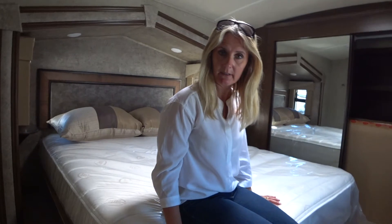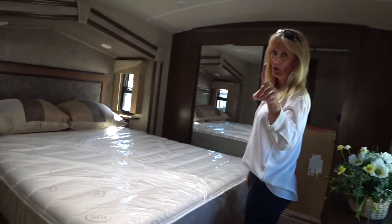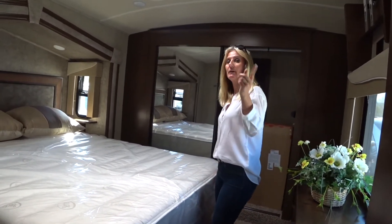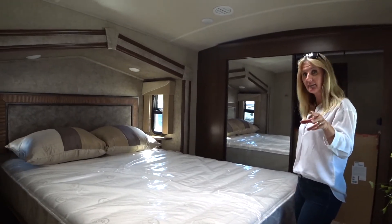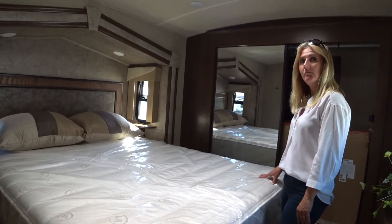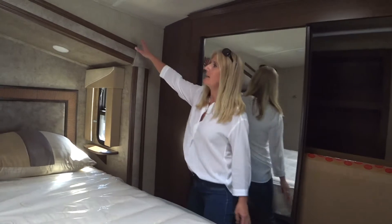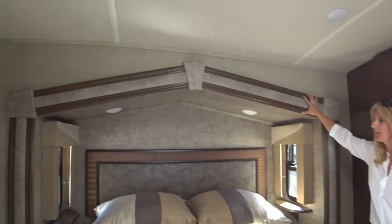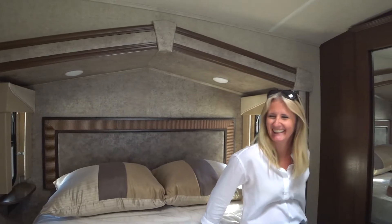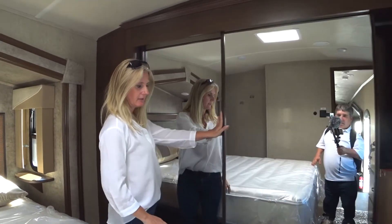This is a nice Serta mattress — it looks like a queen, and I believe this is a residential queen. Remember, not all things called queen or king are true residential queen or king, and that affects you if you want to trade out the mattress and when you're purchasing sheets and bedding. It also affects your leg room, which is often an issue. I think this would have lots of leg room — the cathedral slide gives you a little extra, so if the phone rings and you sit up quick, you're not going to bang your head. Nice closet doors, lots of mirrors.